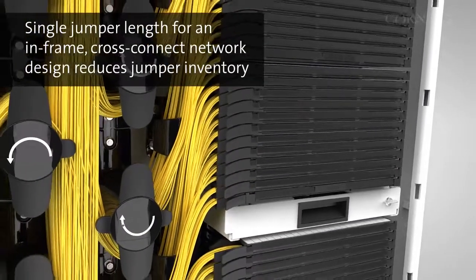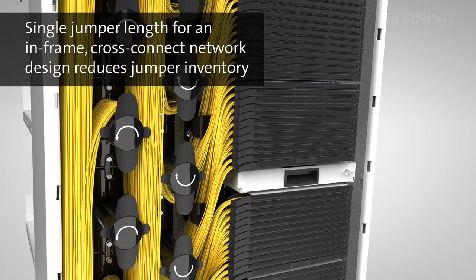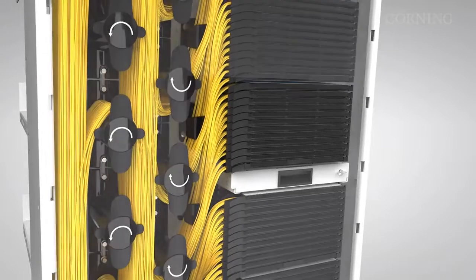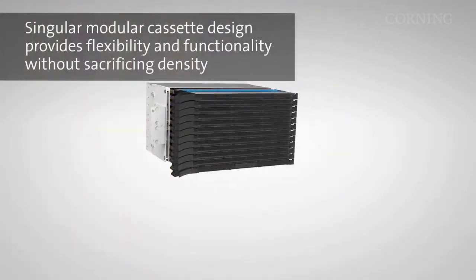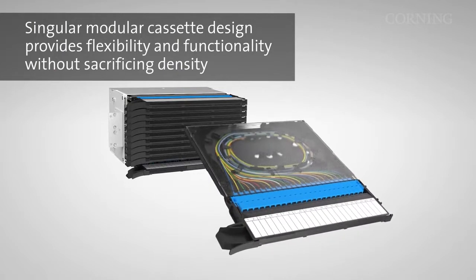In addition, a single jumper length for an in-frame cross-connect network design reduces jumper inventory. A key component of Corning's Centrix platform is the singular modular cassette design that provides flexibility and functionality without sacrificing density.